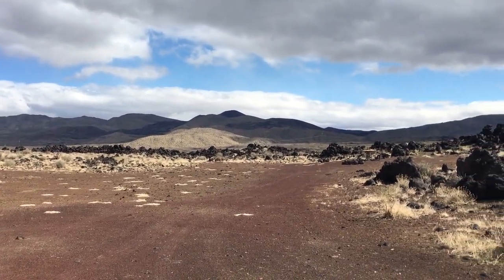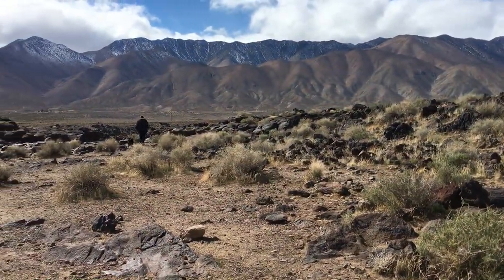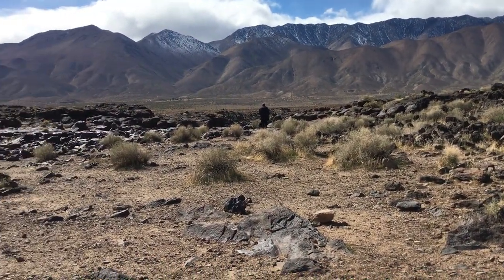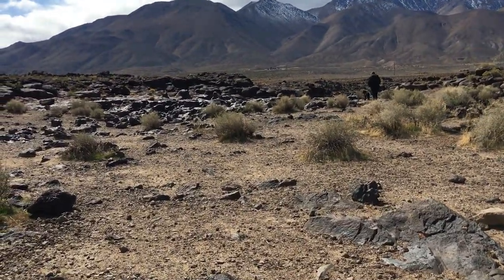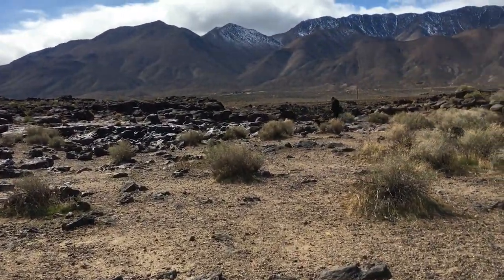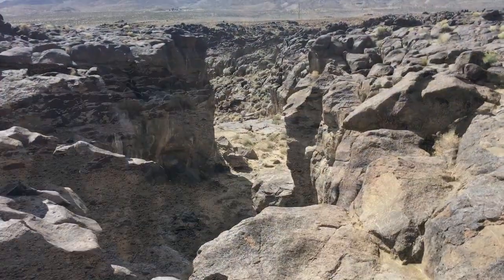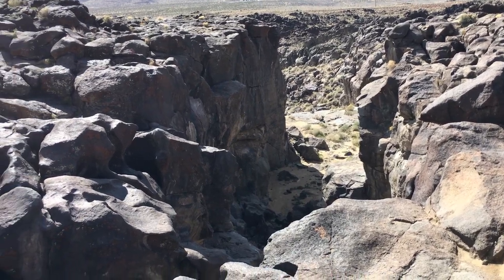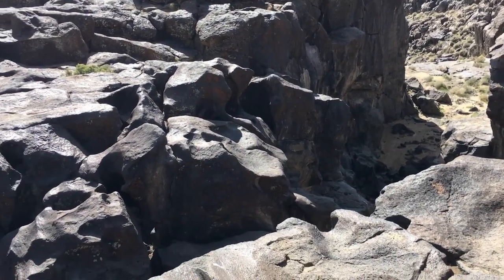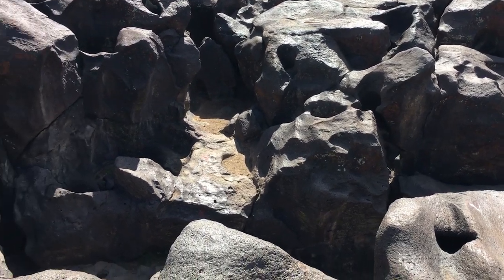So what else does it have to offer? Volcanic evidence everywhere and a dry waterfall. This area was once fed by the waters from Owens Lake and the lakes above. The Owens River flowed through here, forming this interesting channel and falls on the volcanic rocks. The rocks have been smoothed, sculpted, shined, and polished from the years of water tumbling over them.